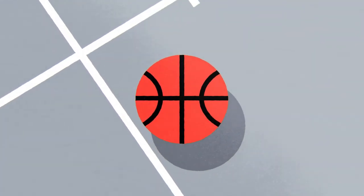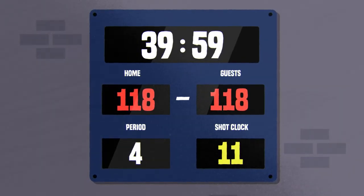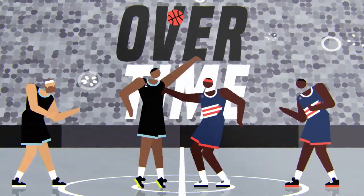Each basketball game is made up of four ten-minute quarters and can never end in a draw. If the teams are equal on points at the final whistle, we go to overtime.